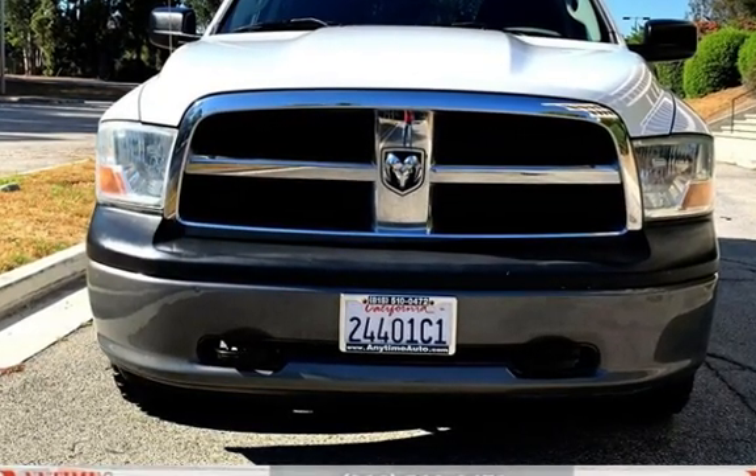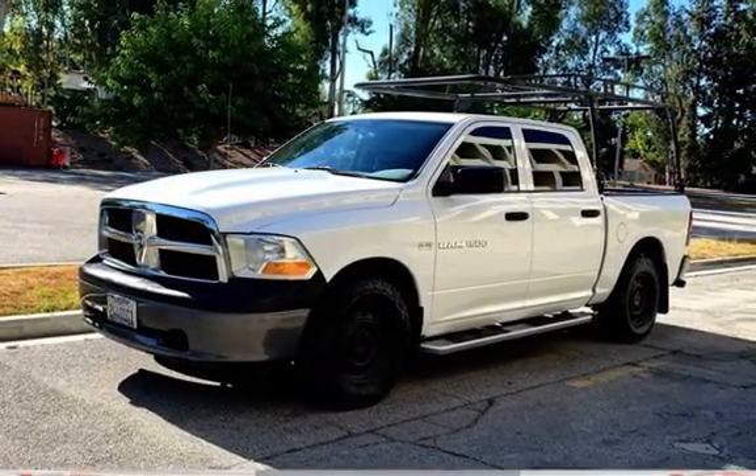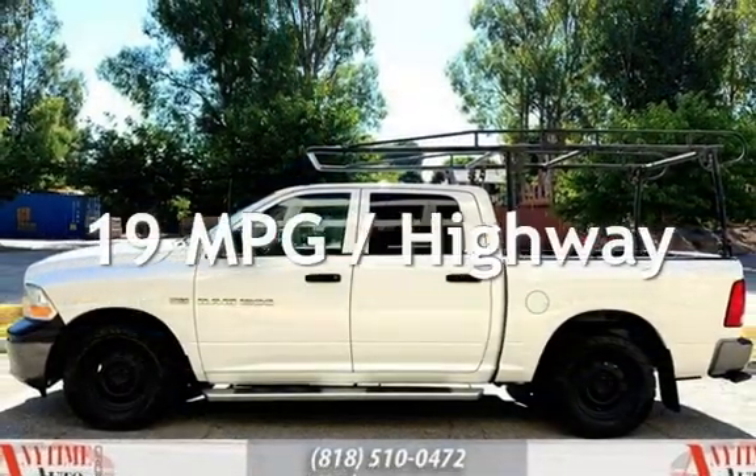This Ram has less than 106,000 miles on the odometer. Estimated fuel economy for this vehicle is 13 miles per gallon in the city, and 19 miles per gallon on the highway.